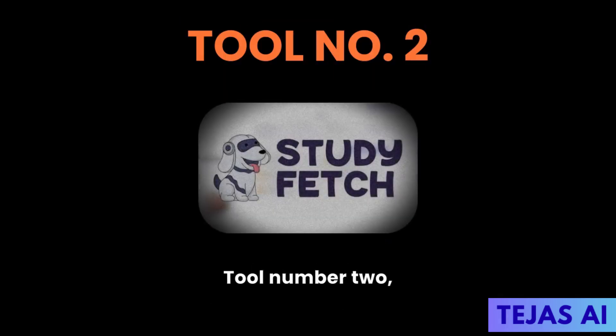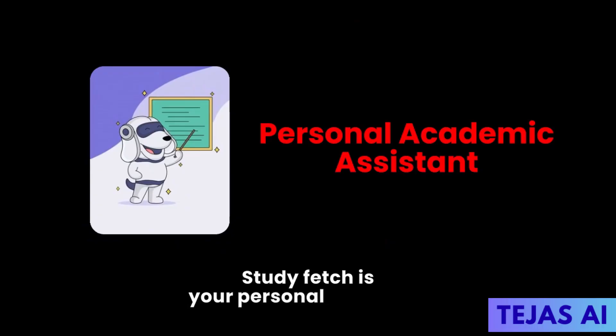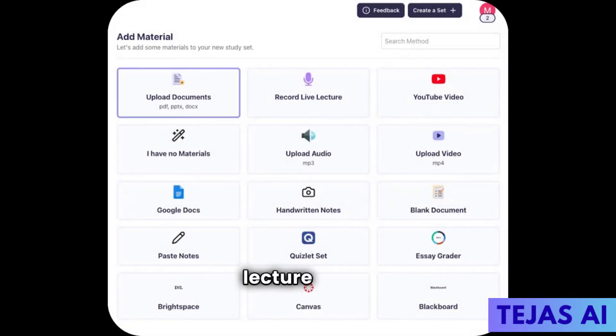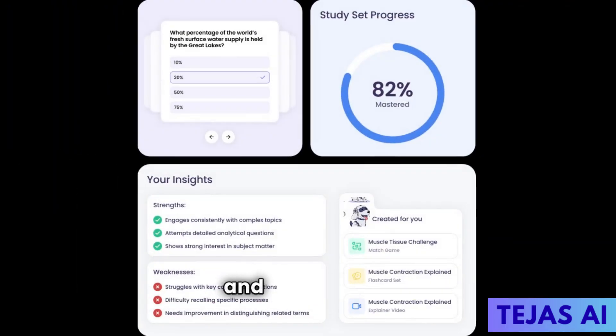Tool number two: Study Fetch. Study Fetch is your personal academic assistant. Upload any document, video, or YouTube lecture and it instantly creates flashcards, quizzes, and summaries.